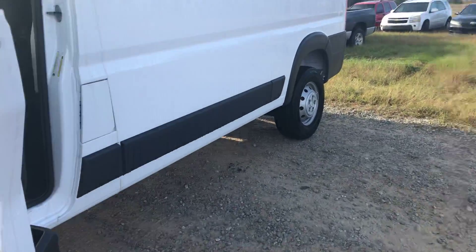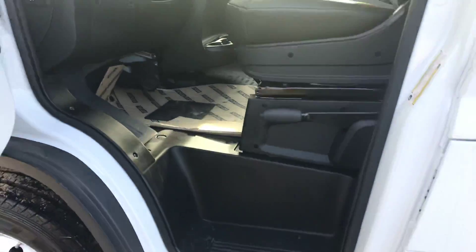This ProMaster is super cool. I love that it has this wonderful step to get in, and there's quite a bit of cabin space as well.